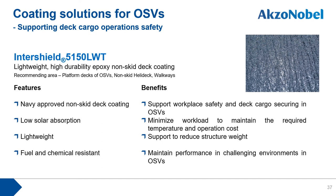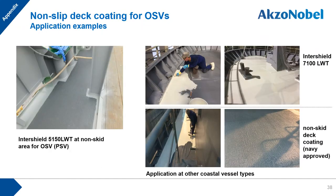For deck cargo securing and workplace safety on OSVs, we recommend Navy-approved non-skid deck coatings. Intershield 5150LWT is a suitable deck coating for OSVs with additional value propositions such as lightweight construction and fuel and chemical resistance. A picture shows the actual application of Intershield 5150LWT on non-skid areas of a PSV, and additional pictures show actual application of non-skid Navy deck coatings for fishing vessels.